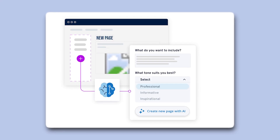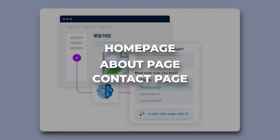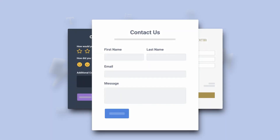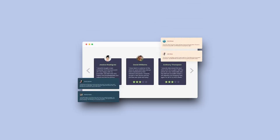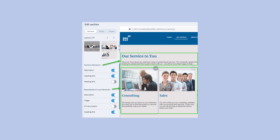Then comes the fun part, where you can start adding pages like your home page, an about page, a contact page — whatever you need. You can also drag in things like buttons, image galleries, text boxes, and forms. I personally ended up adding a contact form, a few testimonials, and even linking my Instagram feed. Plus, everything is really easy to move around and adjust, so it's easy to adapt it exactly how you want it.